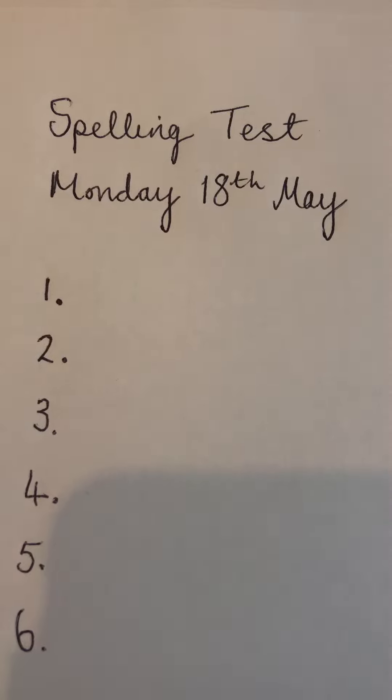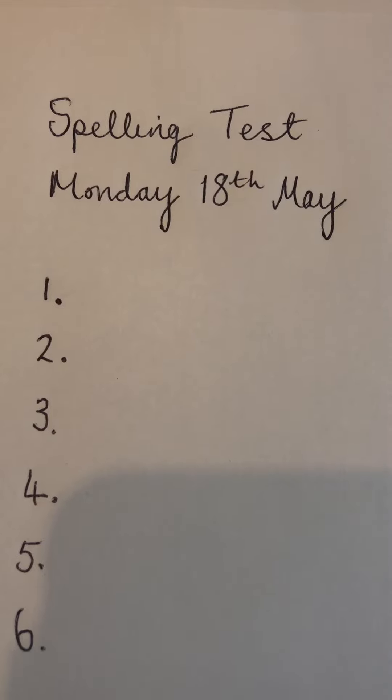Number six. Write down the word that means frightened. Frightened.